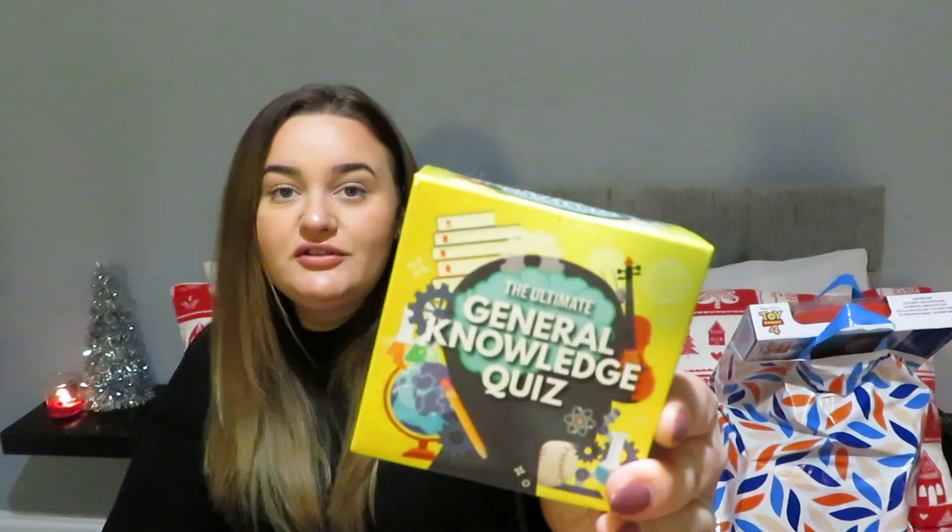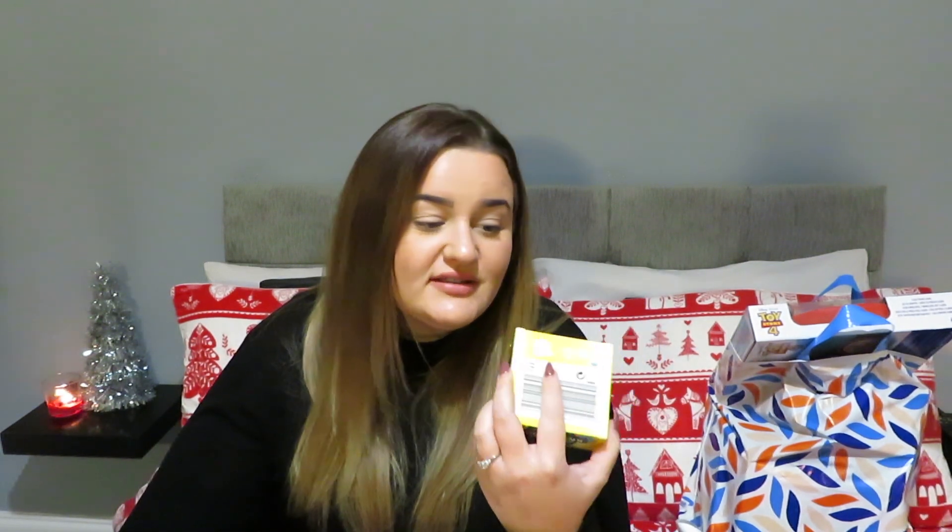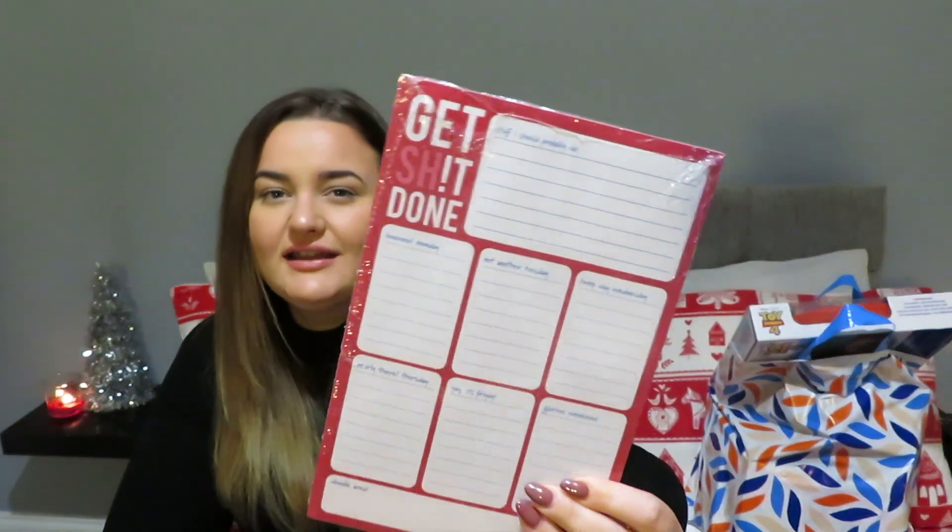Next, great for secret Santa — a general knowledge quiz. These are cheap and great. Just a good few questions to bang out at people on Christmas Day or Boxing Day. Things like this are funny and you're not spending a lot of money for a bit of entertainment. Great stocking filler or secret Santa idea. I also got a weekly planner — it's pretty basic, just the days of the week and a doodle area, but handy for anyone who loves being organised. A pound again.